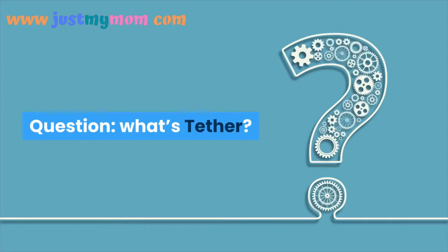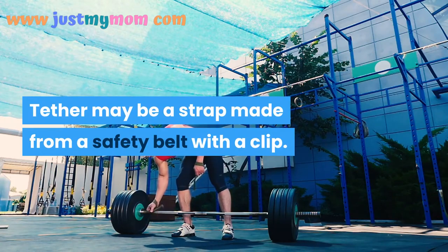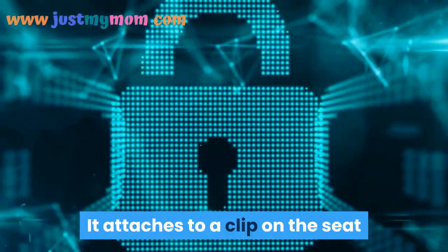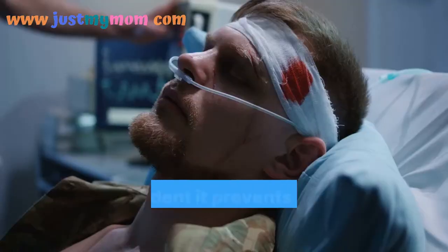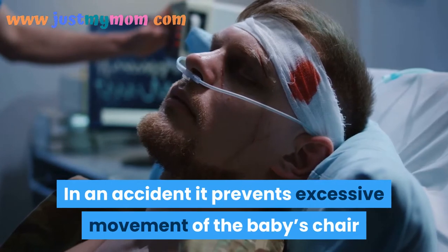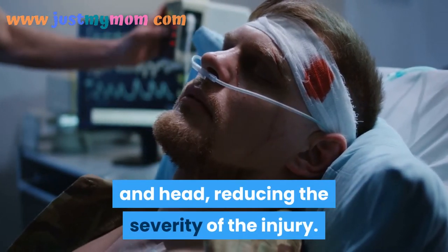What is a tether? A tether is a strap made from safety belt material with a clip. It attaches to a clip on the seat and secures the front-facing baby seat. In an accident, it prevents excessive movement of the baby's seat and head, reducing the severity of injury.